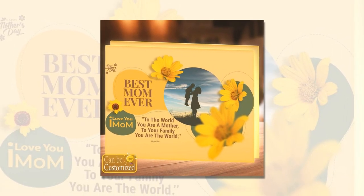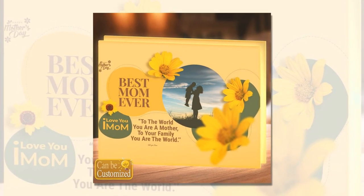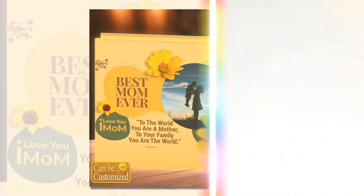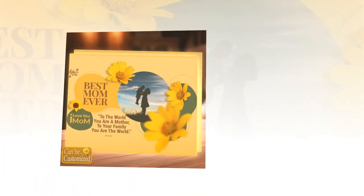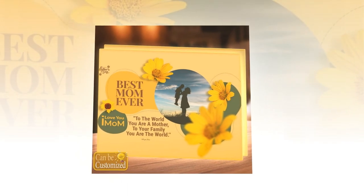Crafted with meticulous attention to detail, this innovative lighting solution transcends the traditional boundaries of gift-giving, offering a personalized experience that is as touching as it is captivating. Please watch the video till the end — you will find the product link in the description and comments.